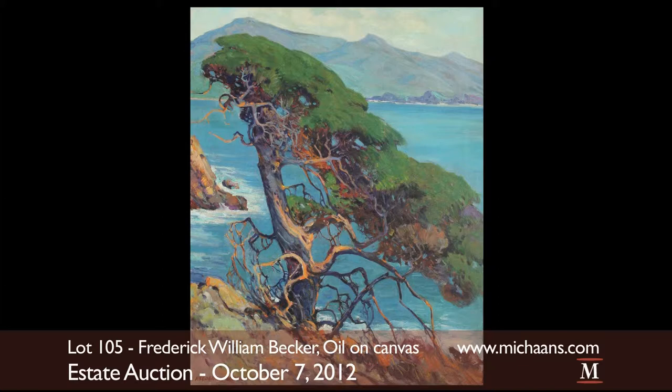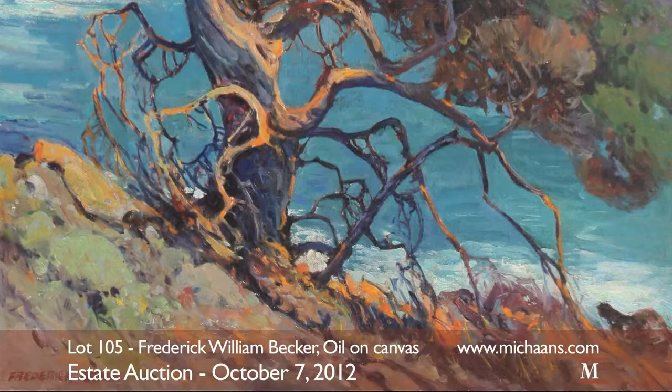American Frederick William Becker's Cypress Tree is a featured piece of the fine art selection. Becker has become quite popular at auction in the States as his landscapes and murals have found a solid collector following.